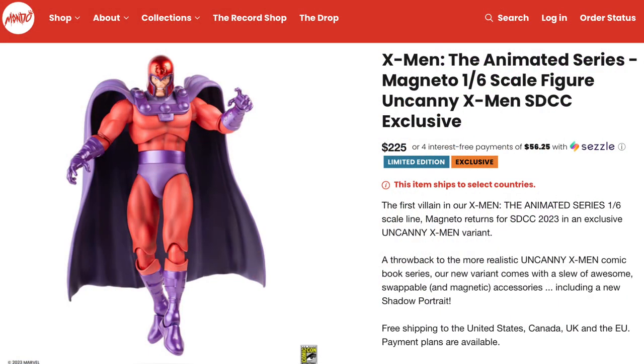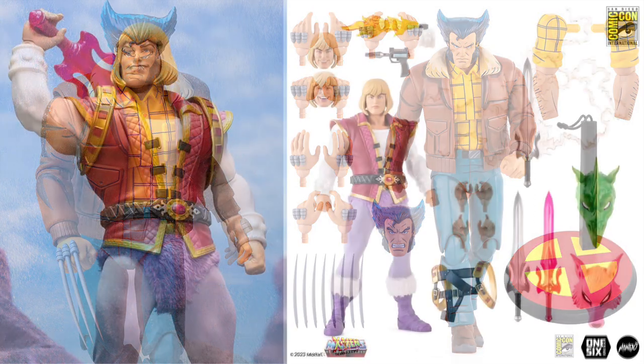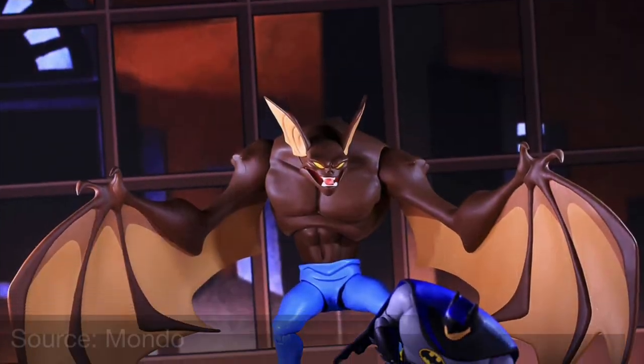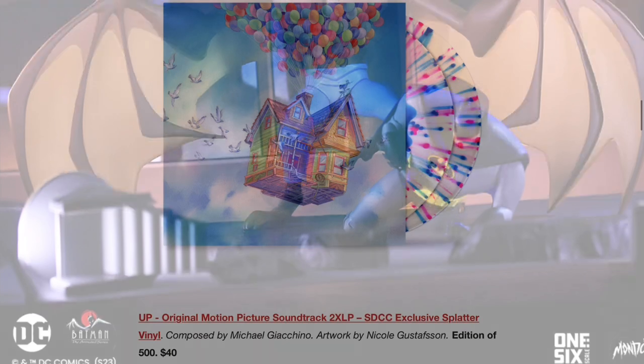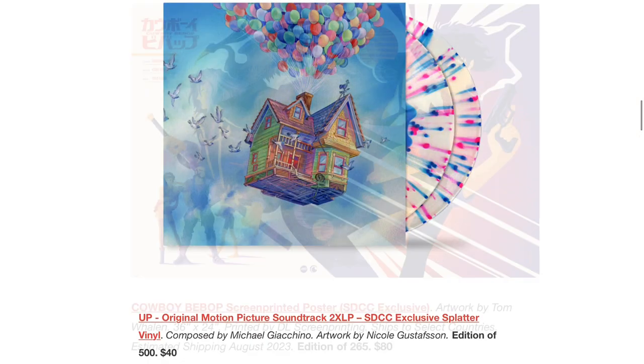One thing you can order right now at the time of this video is the one-sixth scale Magneto action figure — this is the Uncanny X-Men San Diego Comic-Con version. Other things yet to come include this one-sixth scale Wolverine or Logan action figure, along with the San Diego Comic-Con exclusive one-sixth scale Prince Adam from Masters of the Universe.